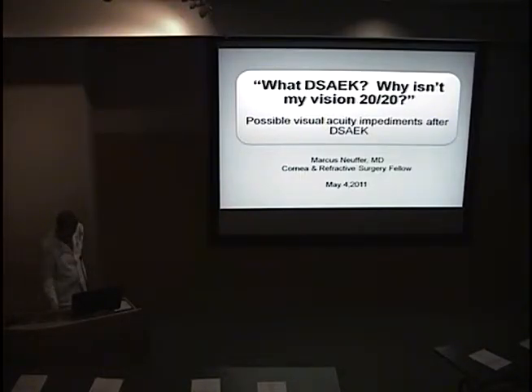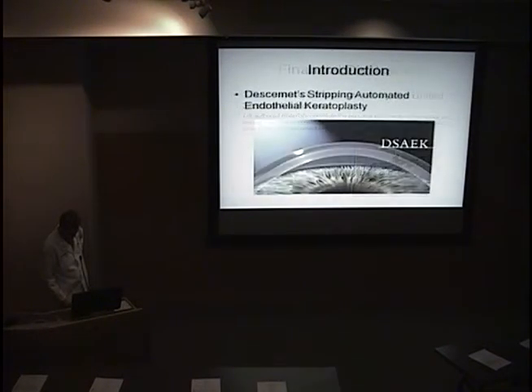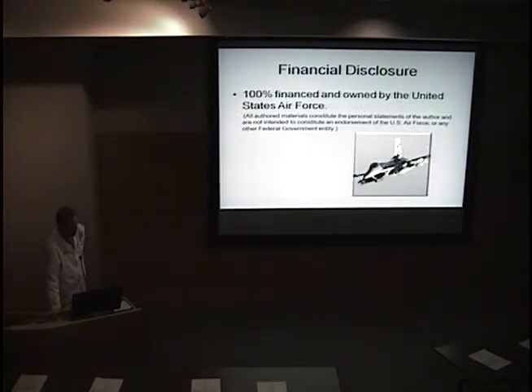I just want to talk about that a little bit. My financial disclosure is that I'm owned and financed by the Air Force, and nothing I say will actually represent anything of the government. My first presentation in the military, I went to ARVO, and when I got back I got an email from someone telling me to include a specific paragraph in every presentation. So there it is, in case Big Brother is watching.